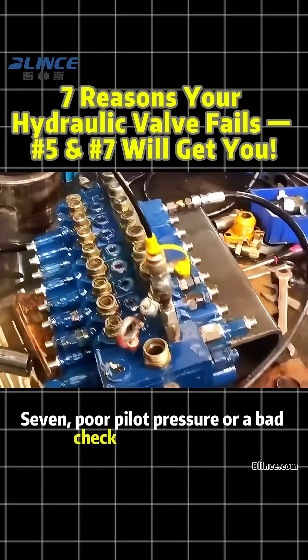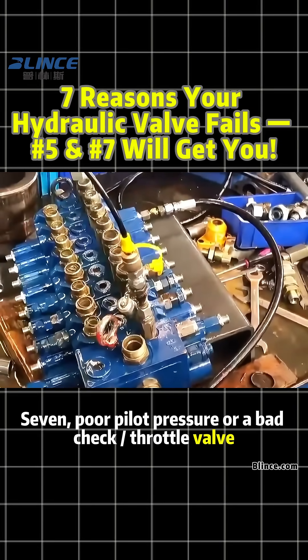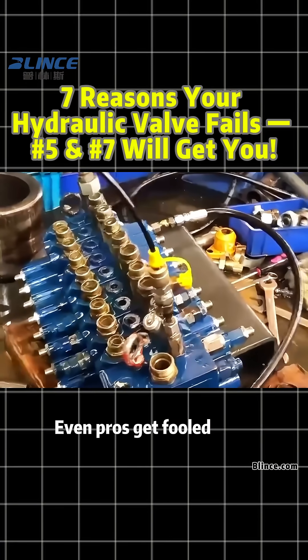Number seven: poor pilot pressure or a bad check throttle valve. Classic cause of failed shifting. Even pros get fooled here.